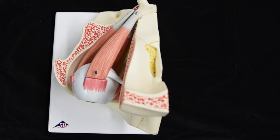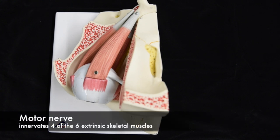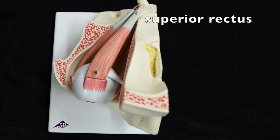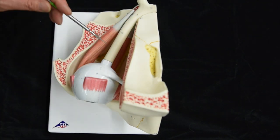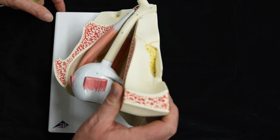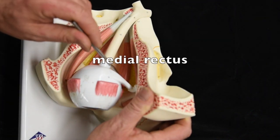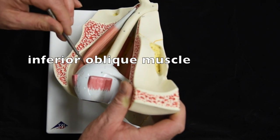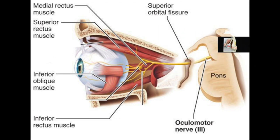Cranial nerve number three is the oculomotor nerve. It carries motor information only and innervates four of the six extrinsic eye muscles: the superior rectus, the inferior rectus, the medial rectus, and the inferior oblique. It originates in the midbrain and passes through the superior orbital fissure.